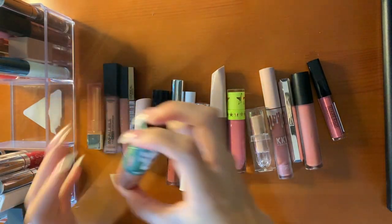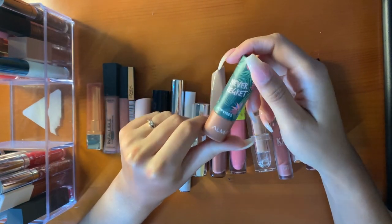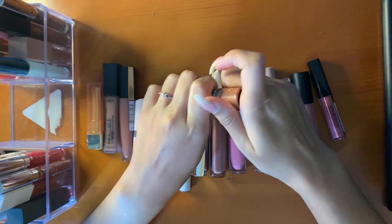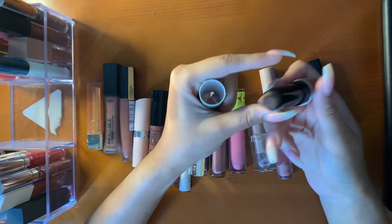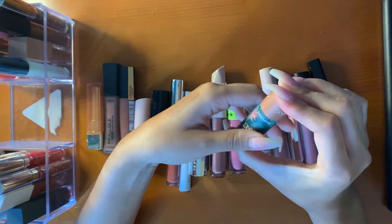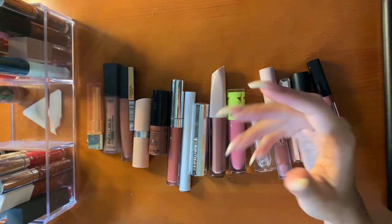These are all my nudes, starting off with drugstore. This is the Elmay lipstick in the shade Never Regret. I bought this on sale at Ulta. This shade is so pretty — you won't really see it on my skin. This is the Elmay Lips for Better shade, very creamy. I love it; it lasts all day. It's like the perfect shade for a natural everyday look.